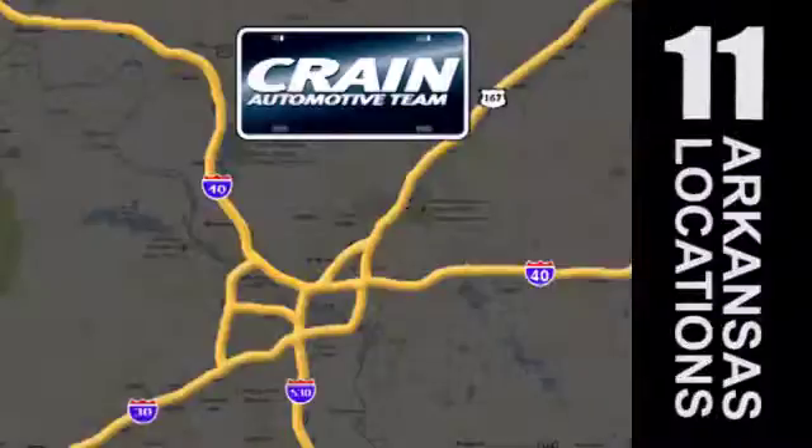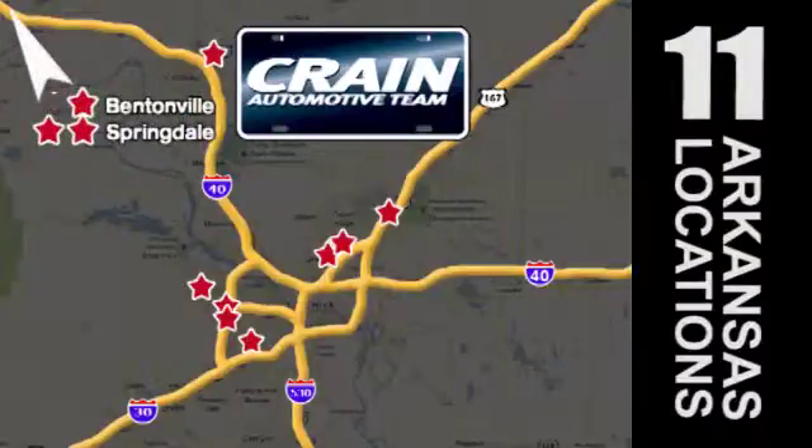Go, go, go. The crane team's got them. Crane-team.com.